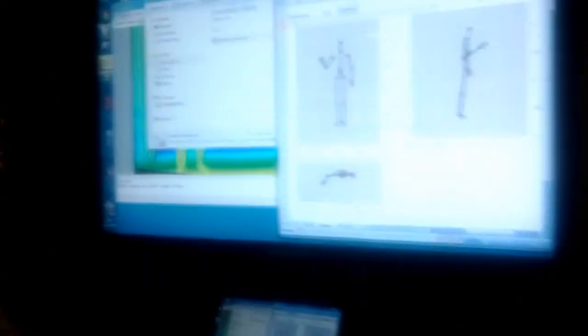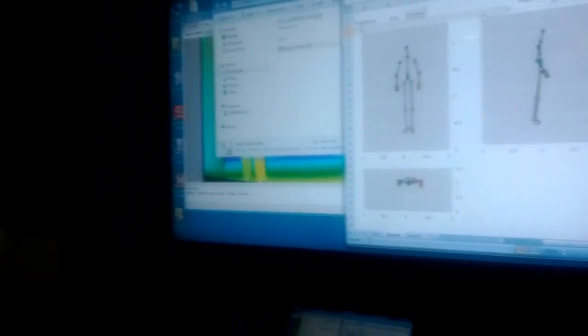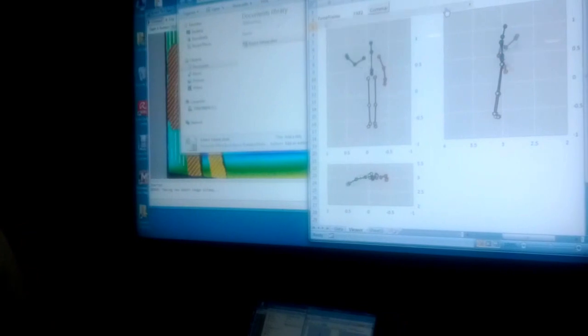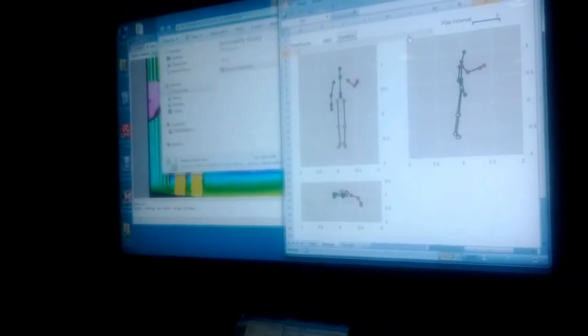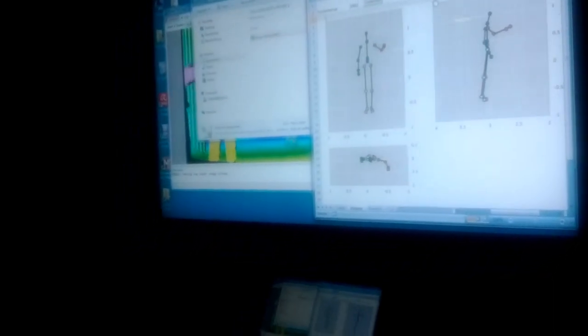I'll just play this back here. So this is one we had earlier. You can look at the quality of that movement as somebody reaches up with their left hand, then right hand. We can play this back and bring this into the design of the game. It's one thing to get people moving, but can you get people moving with better quality movement as well?